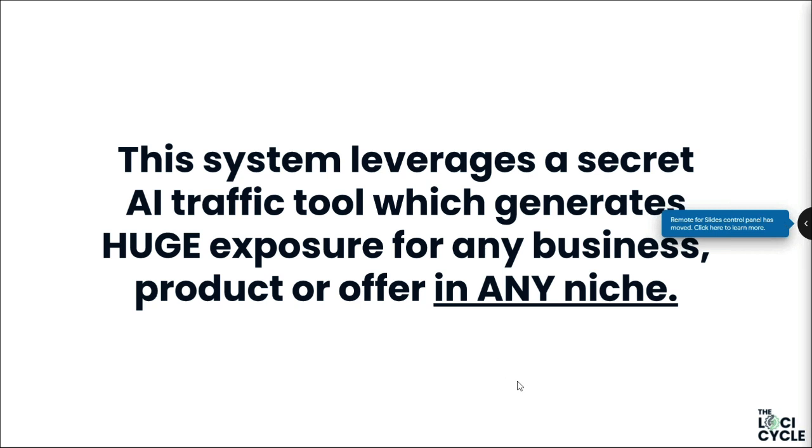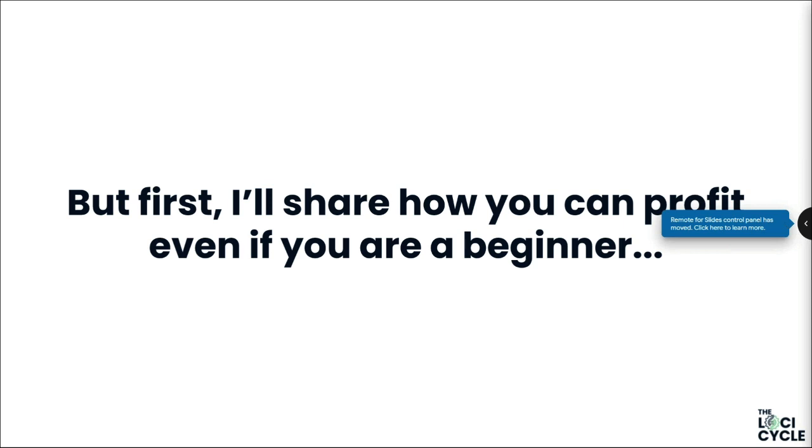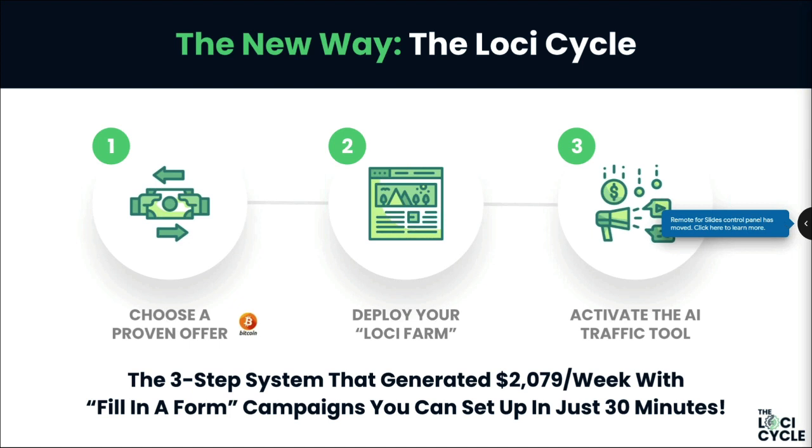Using this secret AI traffic tool, your traffic is fast, targeted, and has buyer intent — so it's not random tire-kickers, these people are ready to buy. The traffic is predictable, easy to scale, and absolutely free. And remember, you can do this in any niche for any site, even with crypto. But first, here's how you can profit even if you're a complete beginner.